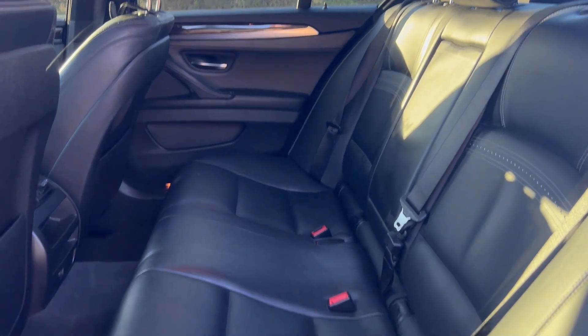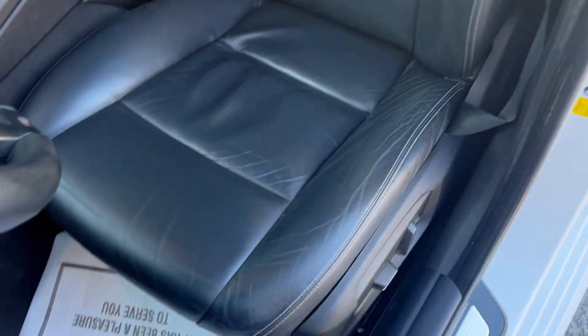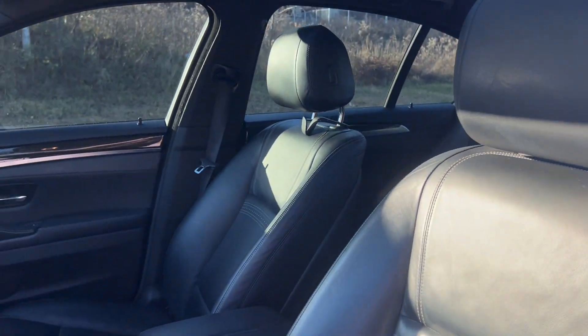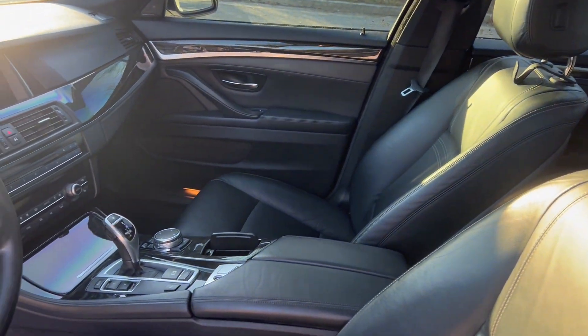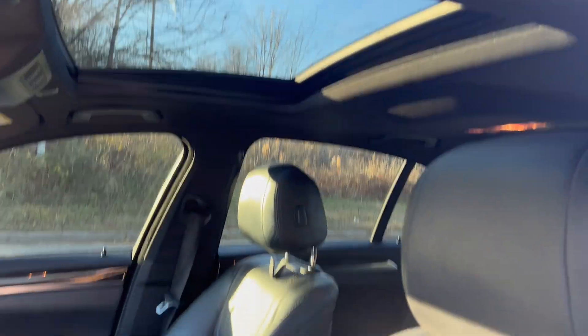You've got your leather interior. As you can see, nice and clean — no rips or tears. Sunroof.